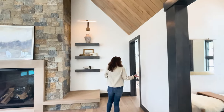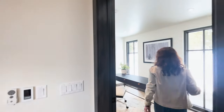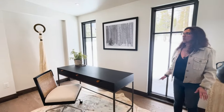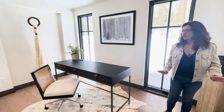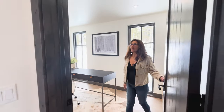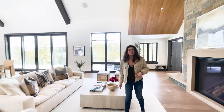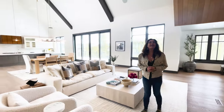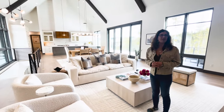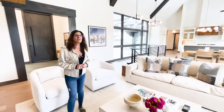I almost forgot to show you the little office that's off the main entry and the living room — simple, but a perfect place to just focus on work. You can close the door, look out the window at a beautiful view, and be away from everybody. What do you think of this home? I think it's absolutely beautiful. I love the creativity and how it's just a little bit different from what we've been looking at lately.